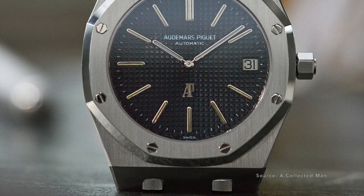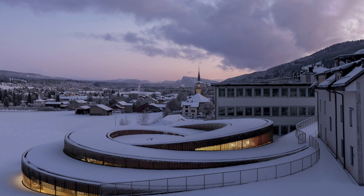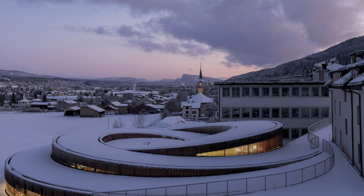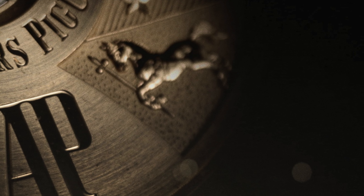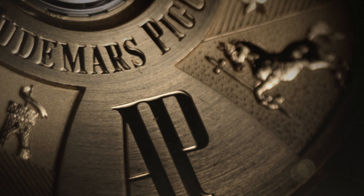Introduced in 1972, the Royal Oak was the first — or at least most famous — integrated bracelet style sports watch, penned by Gerald Genta and later picked up by Patek Philippe in the Nautilus and many more thereafter. This watch was a hit from day one and is now of god-like status, being almost unobtainable in stainless steel. AP don't make a lot of watches per year, but those they do are hand-finished with care using mainly traditional methods.